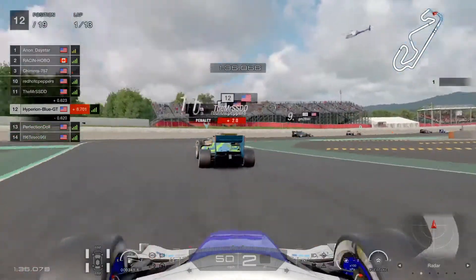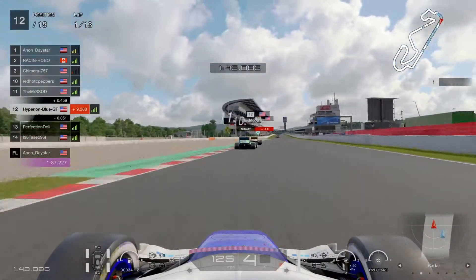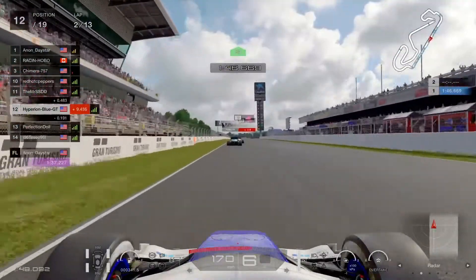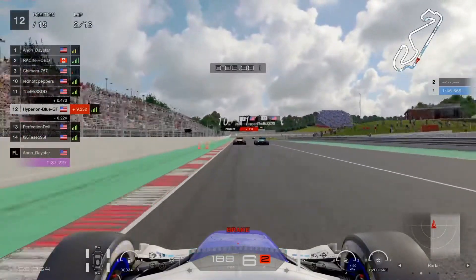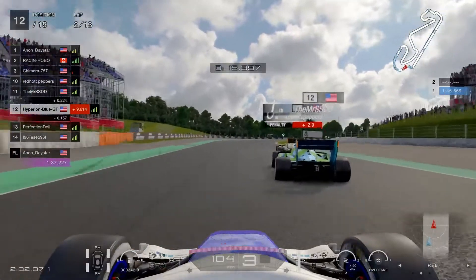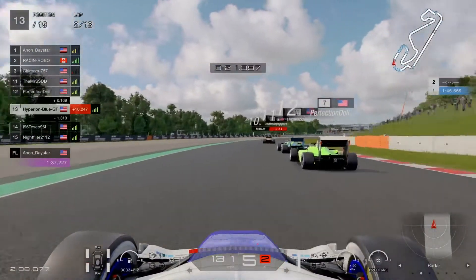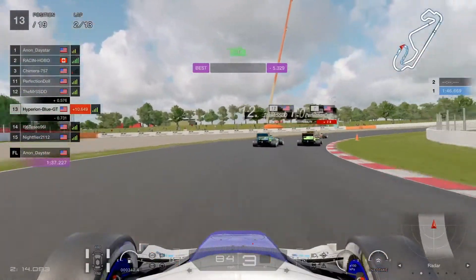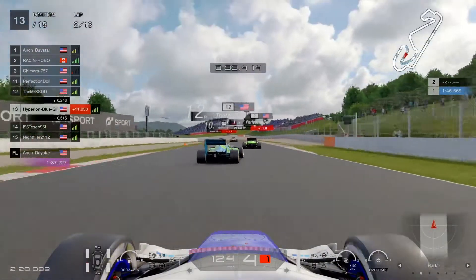Here comes the chicane - keeping a good stationary formation without losing control. Taking that final corner, first lap down, only 12 more to go. Moving on to lap two, and Anon Daystar is taking faster laps at one minute 37.227 seconds. Everybody is still trying to keep working hard to do some successful clean runs. Barcelona is the symbol of the Spanish Grand Prix, exclusively for Super Formula race cars in GT Sport.